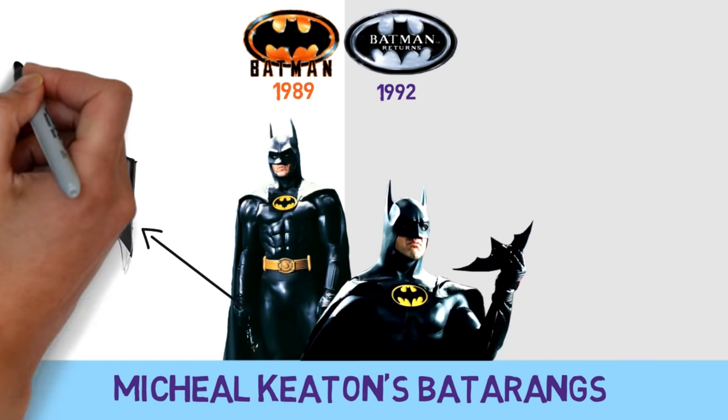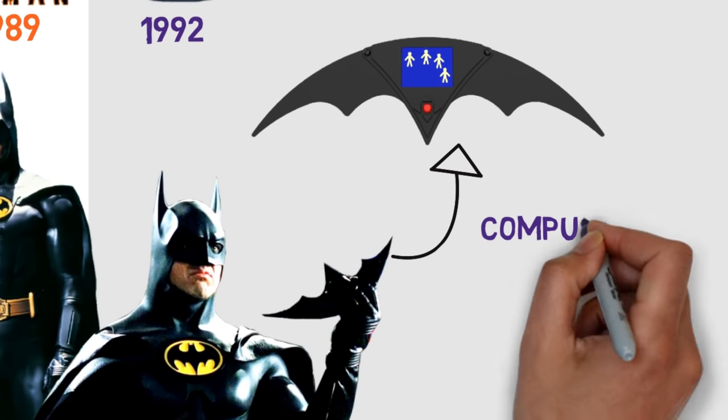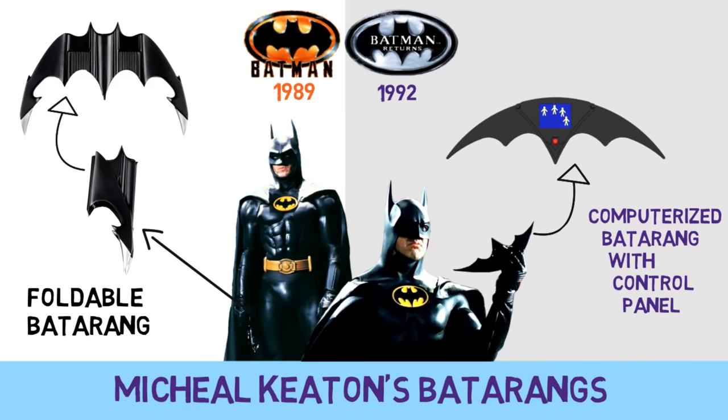Michael Keaton had a regular foldable Batarang for his first movie that was upgraded into a computerized version with a control panel in the sequel.